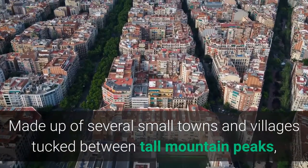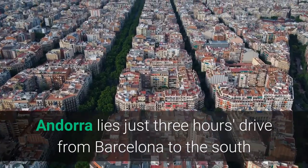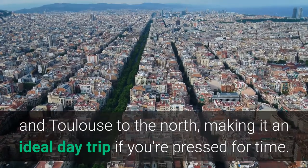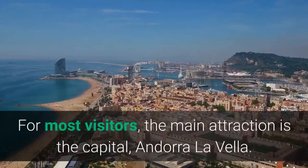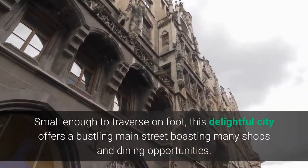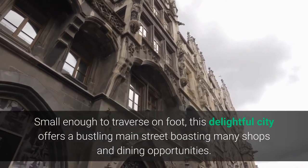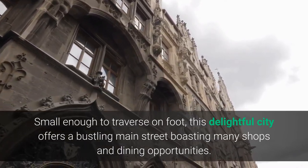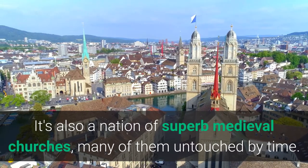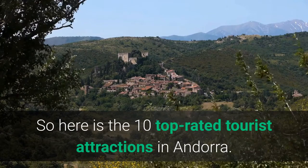Made up of several small towns and villages tucked between tall mountain peaks, Andorra lies just three hours' drive from Barcelona to the south and Toulouse to the north, making it an ideal day trip if you're pressed for time. For most visitors, the main attraction is the capital, Andorra La Vella. Small enough to traverse on foot, this delightful city offers a bustling main street boasting many shops and dining opportunities. It's also a nation of superb medieval churches, many of them untouched by time. So here are the 10 top-rated tourist attractions in Andorra.